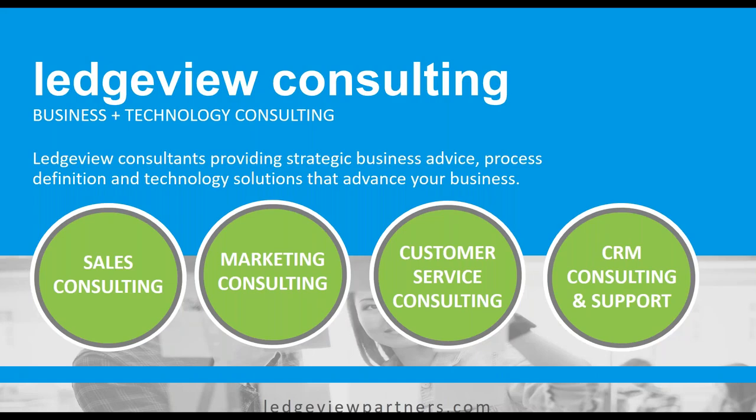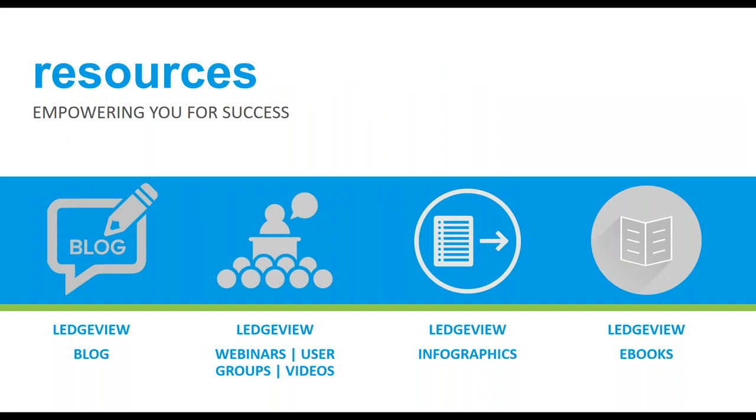We estimate that today's webinar will take up about 30 minutes of your time. The webinar is being recorded and will be available on demand after the live session. All attendees will receive a follow-up email after the webinar is complete with a link to access the presentation. Go ahead and add at ledgeviewpartners.com to your safe sender's list to ensure you get the email, or if you find an email from us in your spam folder, please go ahead and mark that as not spam. We encourage you to share this link within your company and professional networks.